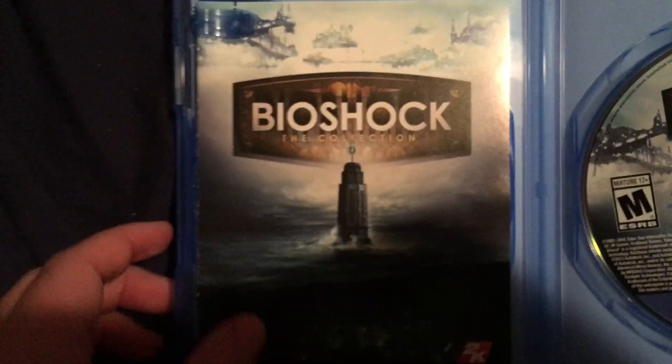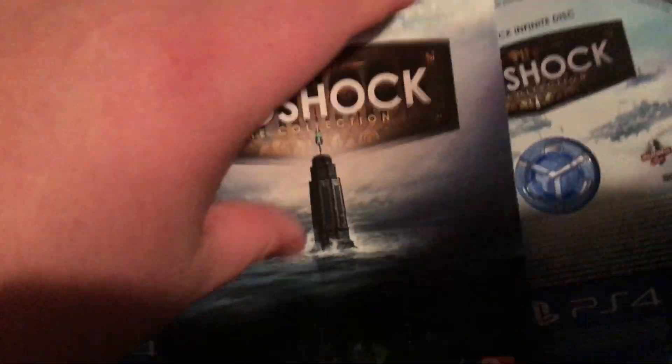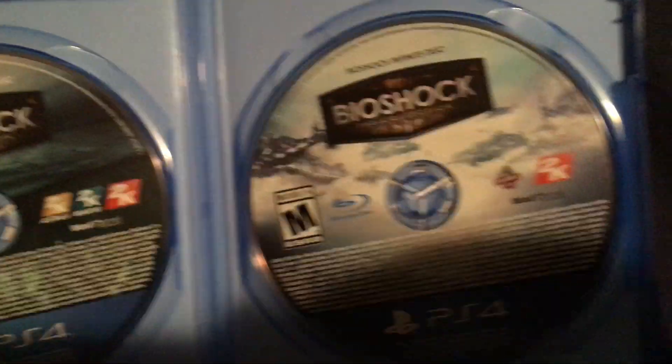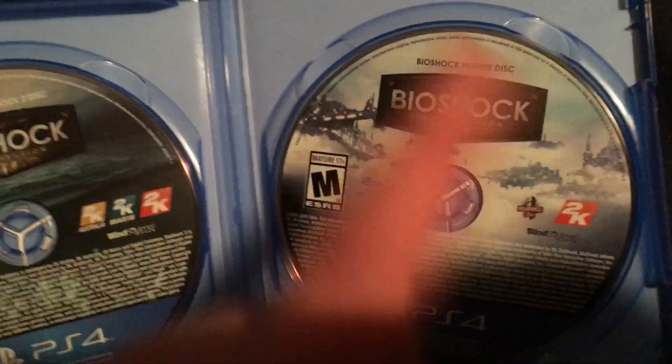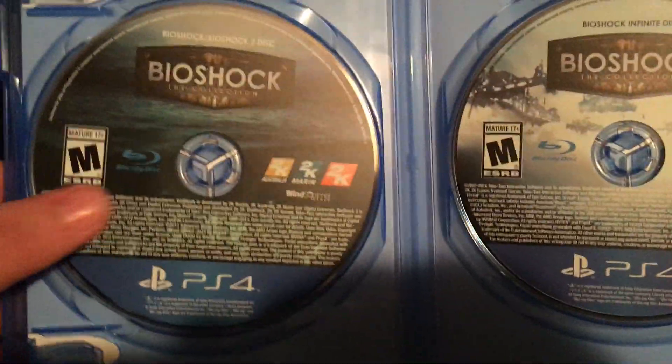If we open it up, there is a booklet here — it kind of looks normal, right? Take the booklet away and it is actually two discs: BioShock 1 and 2, and BioShock Infinite. I don't know why Infinite needs its own disc, but maybe because it is more technically advanced.